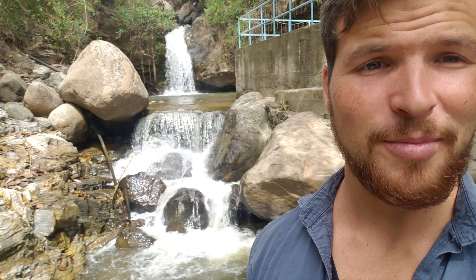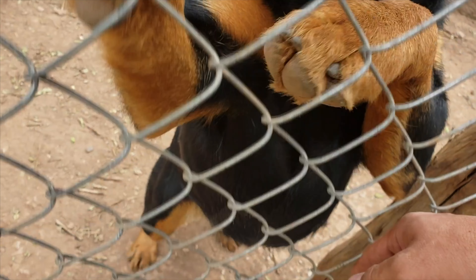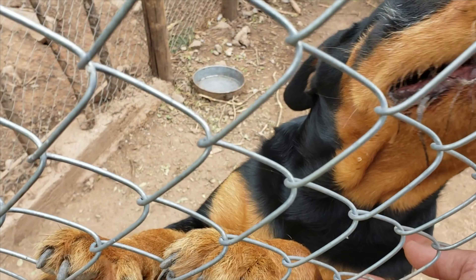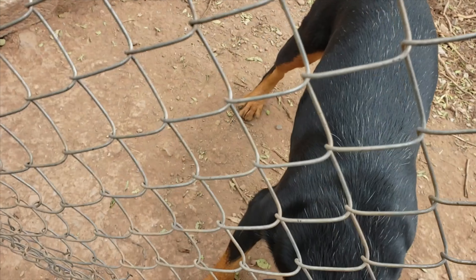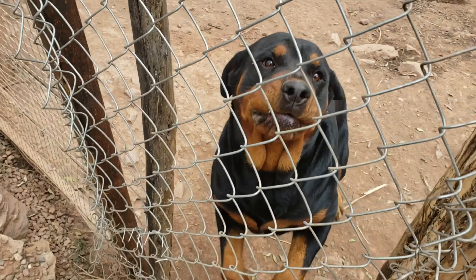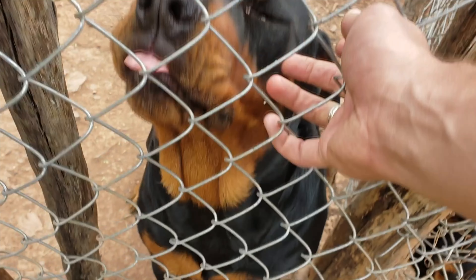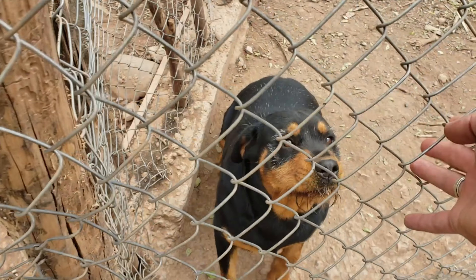I think I'm going to jump in, honestly. That's it, I'm jumping in. So we just came here and these big beautiful dogs were just barking at us like they wanted to basically kill us. And then I come closer and really they just want some love. Look at this beautiful Rottweiler — he's just such a sweet, sweet doggie.